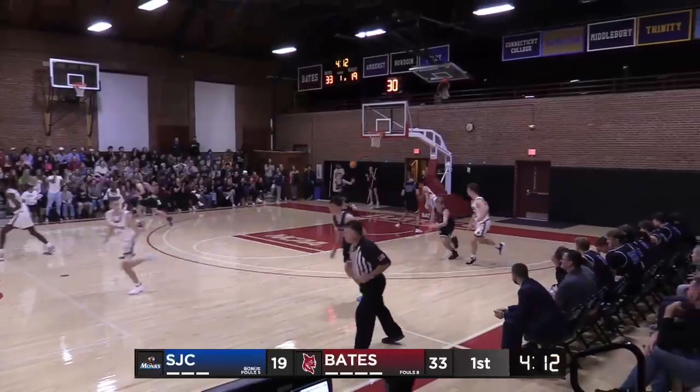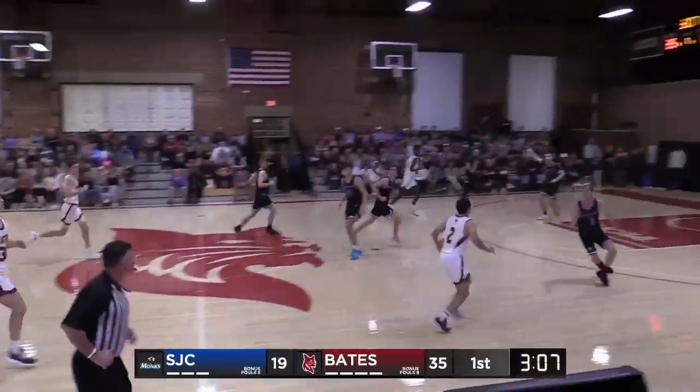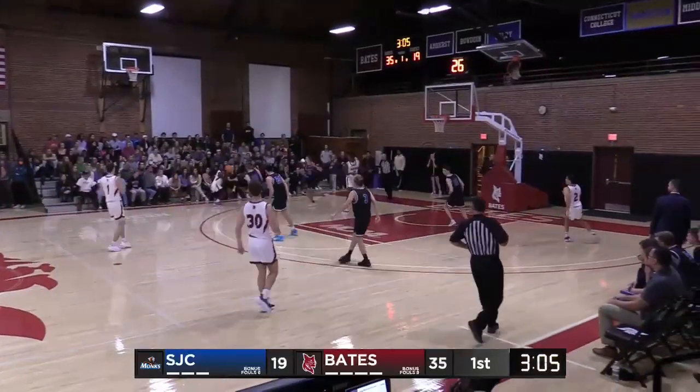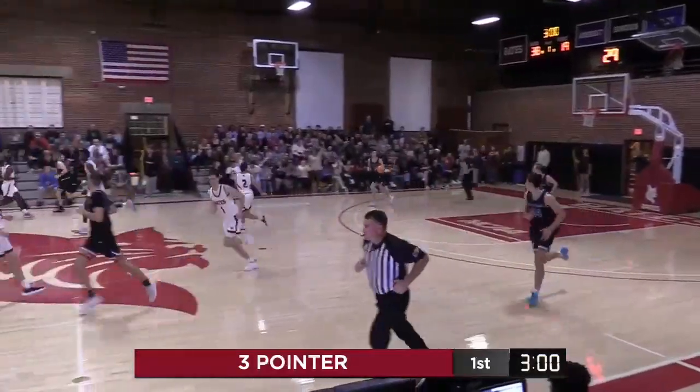Baxter on the blow by, and that's been open all day. The drive to the rim. Gotham the rebound. Baxter swings it over. McCormick left wing three. Yes, sir. Simon McCormick from Stephon Baxter.